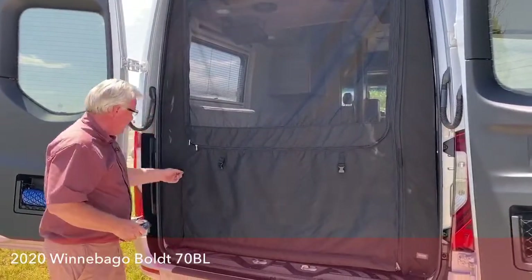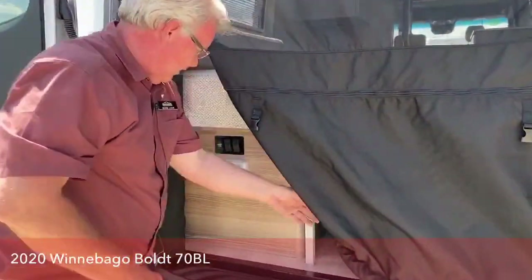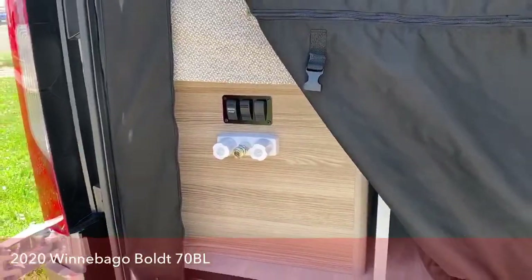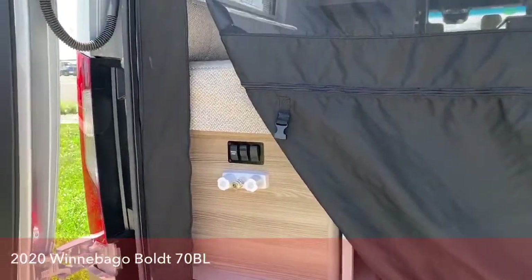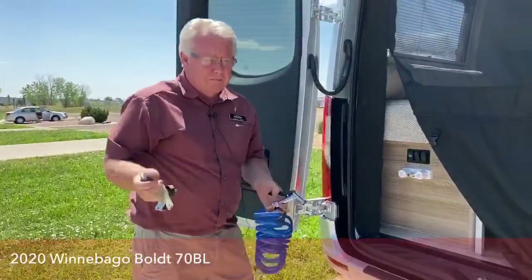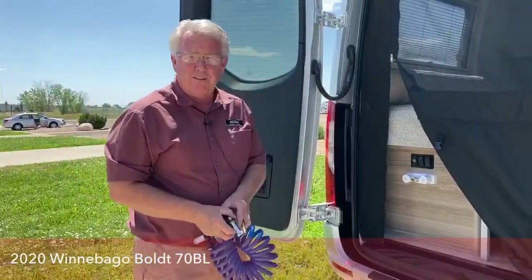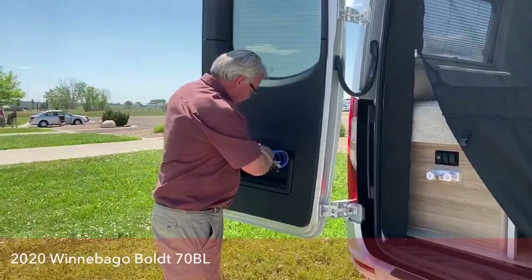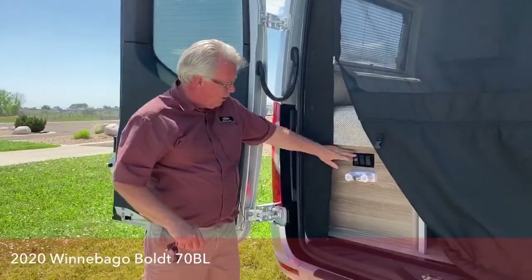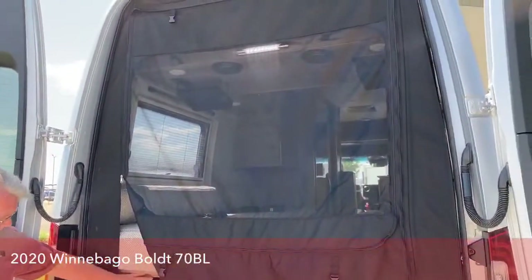Another nice feature on this one, right back here, we've got an outside shower — they call it. It's more like a kitchen sprayer, but you do have about a six or eight foot hose here. So maybe you get back from a hike and you're muddy and you want to hose your boots off before you take them off and get inside — great place to do it right here. It does have a switch for your water pump, and then you also have an LED light there in the back.